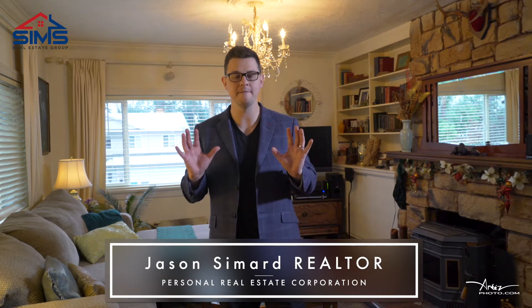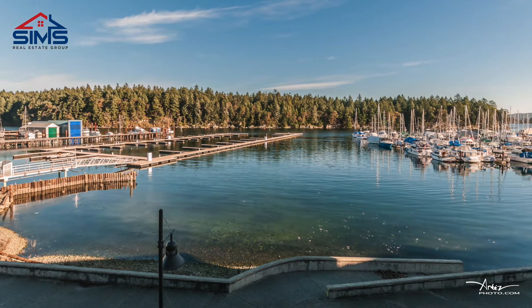Jason Simard here with the Sims Real Estate Group of RE/MAX. Very excited to bring to you a beautiful listing — walking distance to the waterfront, this one here is a gem.